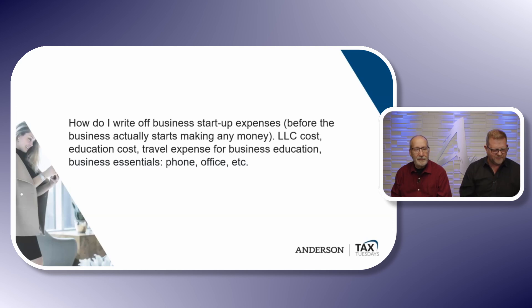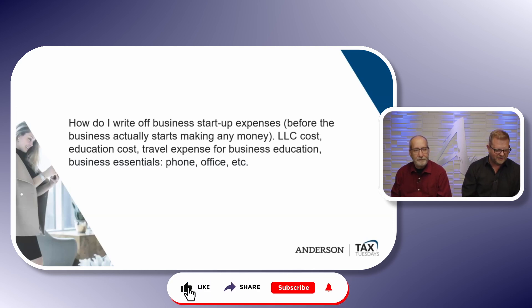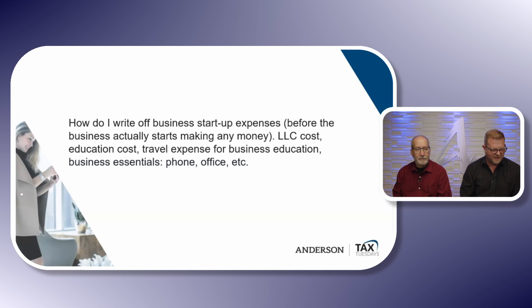How do I write off business startup expenses before the business actually starts making any money? LLC costs, education costs, travel expenses for business education, business essentials like phone, office, et cetera.